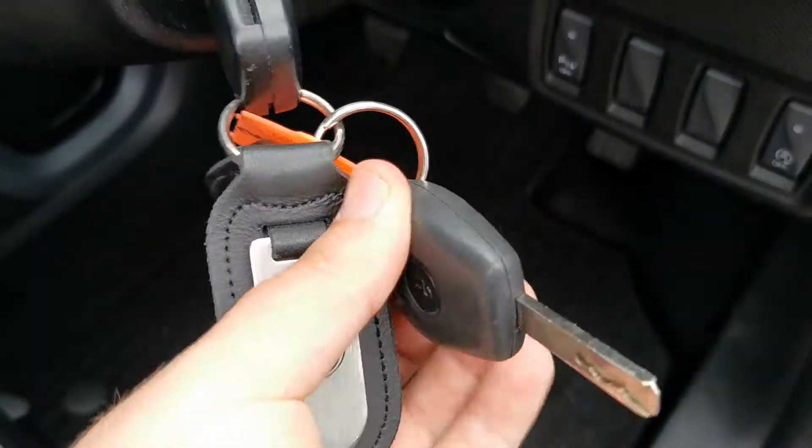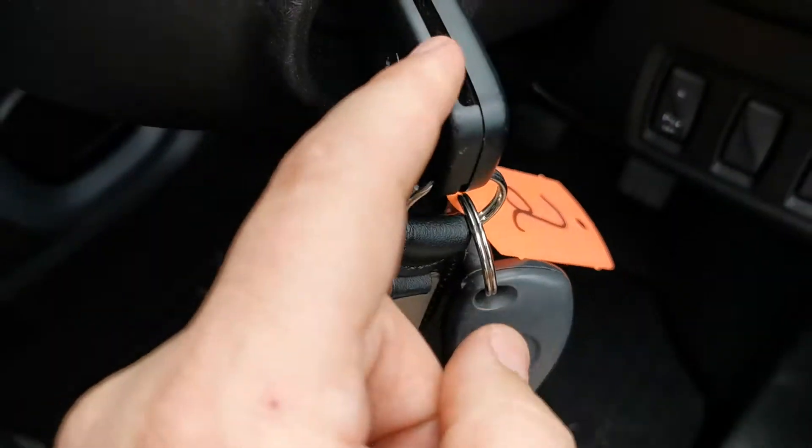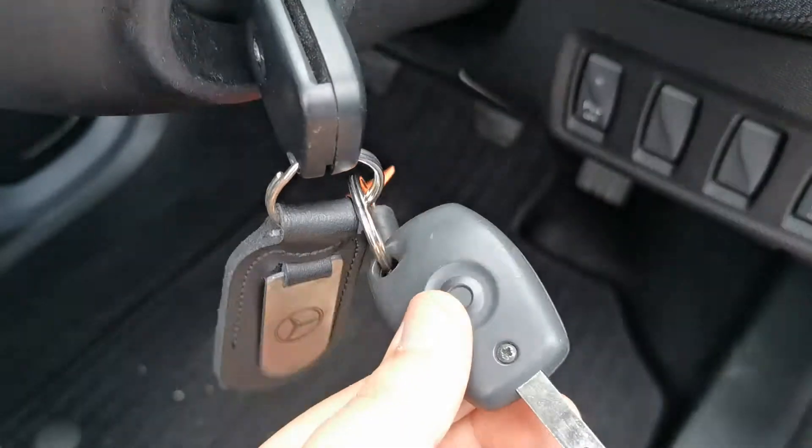Two keys with this one, both remote locking type. This one's a flip-out type key, whereas that's the static one.